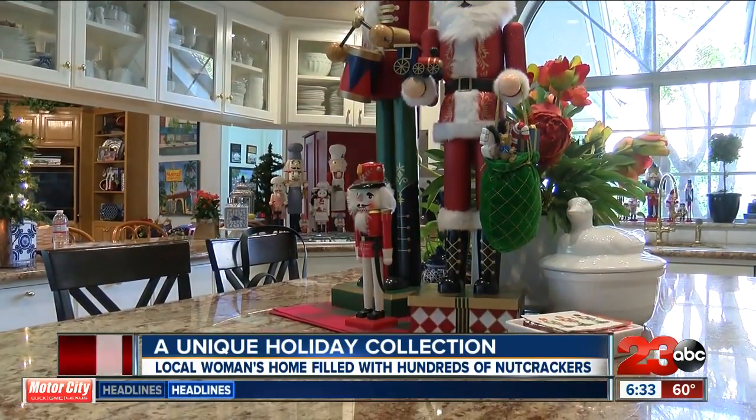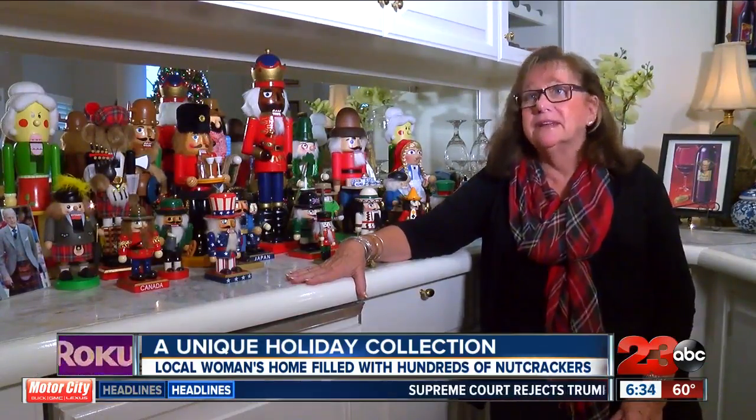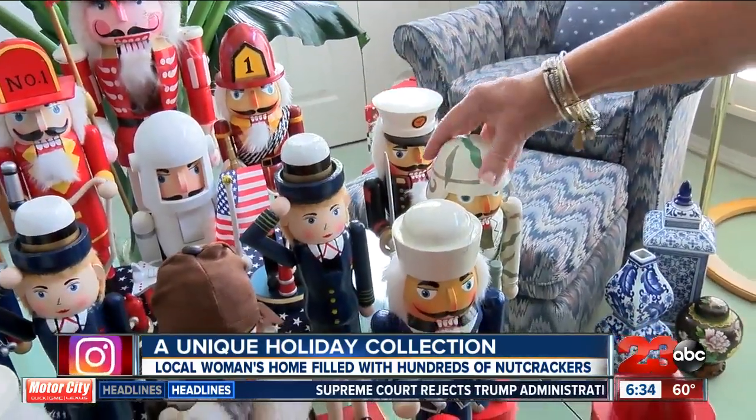Love them so much that I keep them even when they are missing body parts and they go to the infirmary, because I can't throw any of them away.